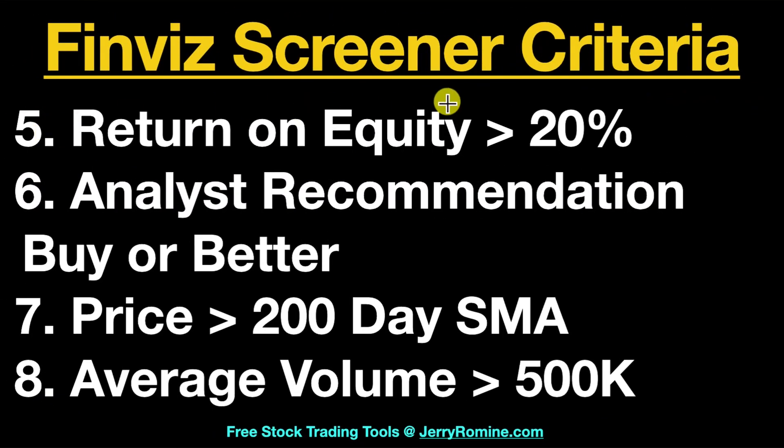Number five, we want a return on equity greater than 20%. The S&P 500 average is typically about 18.6%, and the return on equity is how much net income is generated per dollar of invested capital. So 20% or greater than 20% is a good number to use. Number six, analyst recommendations of buy or better.